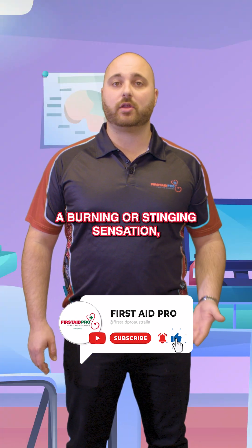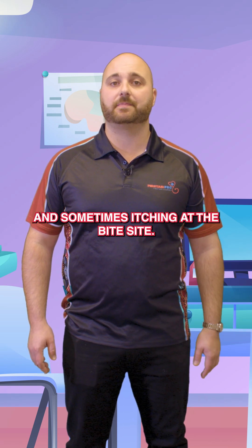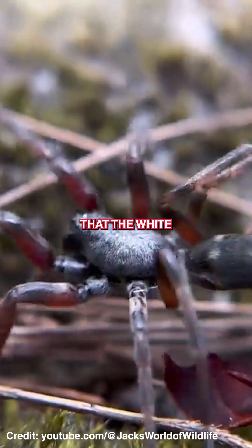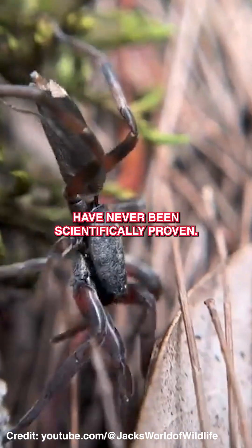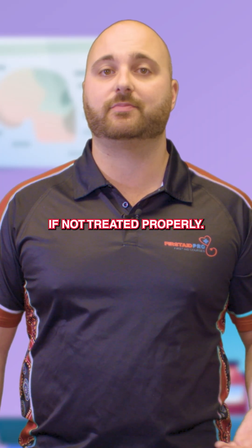Symptoms usually include a burning or stinging sensation, redness, swelling and sometimes itching at the bite site. Some people report small ulcers or blistering, but claims that whitetail spiders cause flesh-eating wounds have never been scientifically proven. However, like any bite, secondary infections can occur if not treated properly.